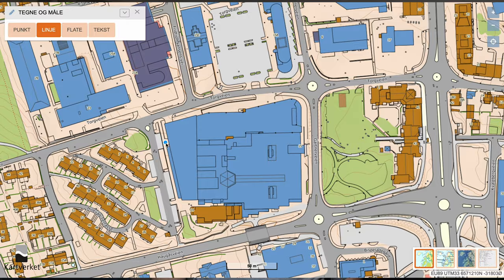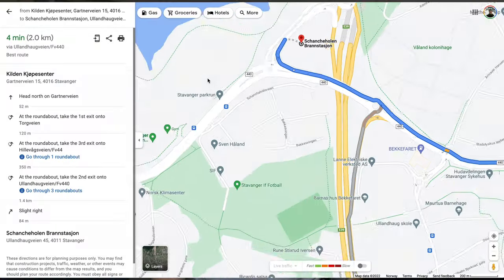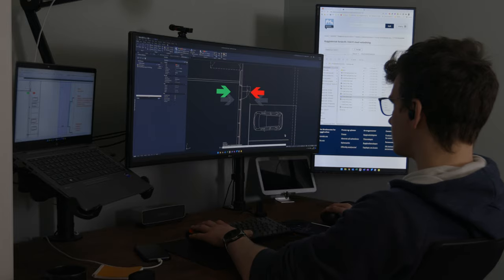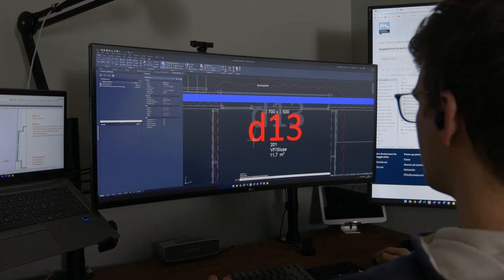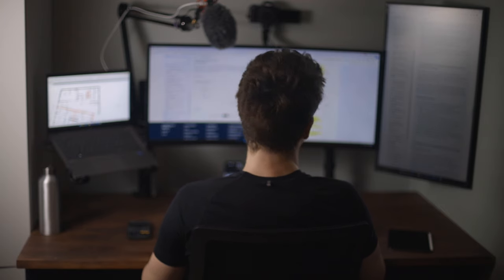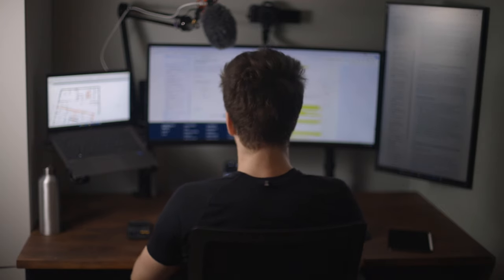Now that I've built quite a routine, I start every new project by going through the plans of the building, seeing the situation in comparison to other buildings as well as the distance to the closest fire department. I then instantly start to sketch out ideas of how the fire protection strategy could be made as efficiently as possible with my knowledge of the pre-accepted rule sets from the regulations, before even writing a single word in the report.